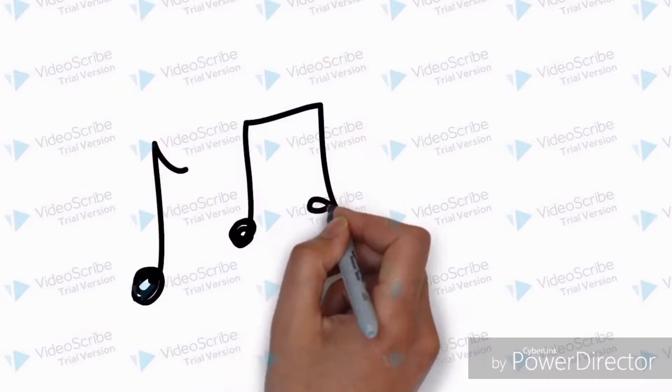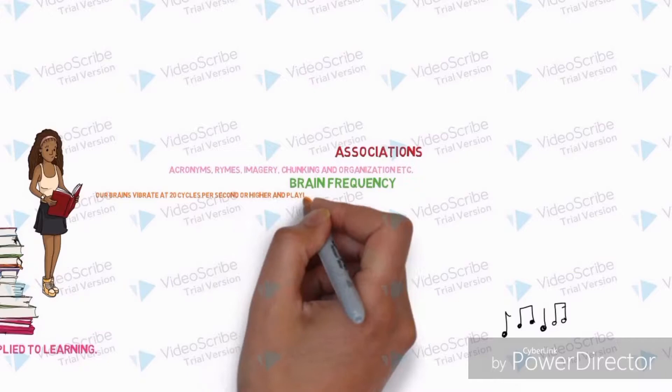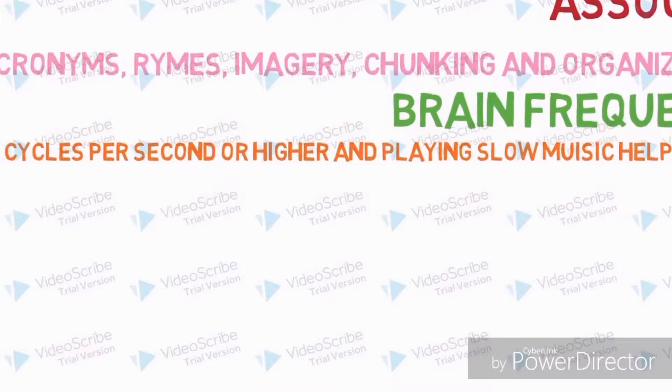The third technique is to reduce the frequency of brain waves. Dr. G. Lancel discovered that if the frequency of the brain was reduced, studying becomes more effective, because our brain vibrates at 20 cycles per second or higher. Thus, playing music helps reduce the waves.